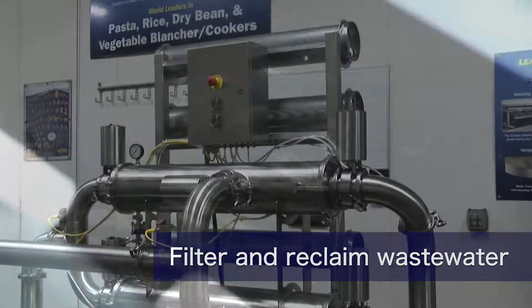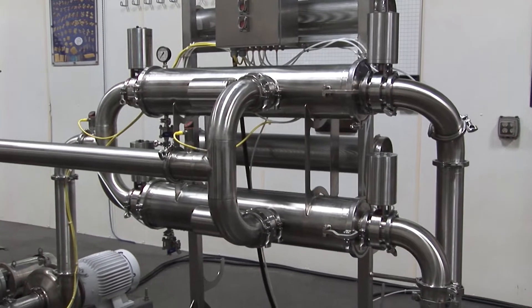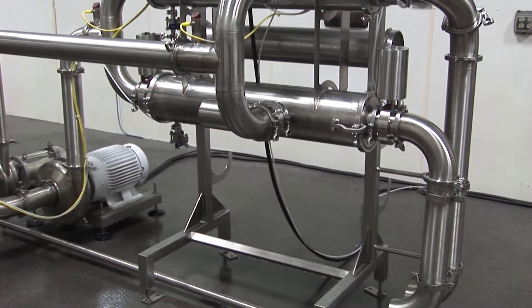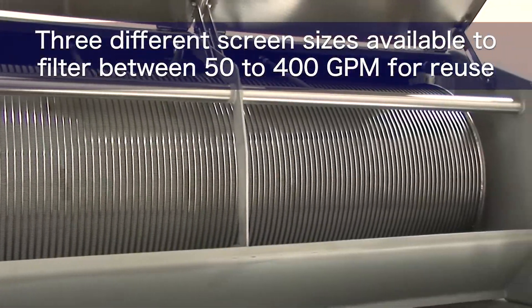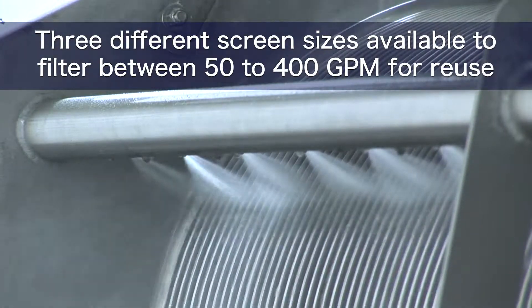Filter wastewater and reclaim it for other food processing use through Lyco's dual-canister filtering system, which captures particulates as small as 200 microns. Three different screen sizes are available to filter between 50 and 400 gallons per minute for reuse.